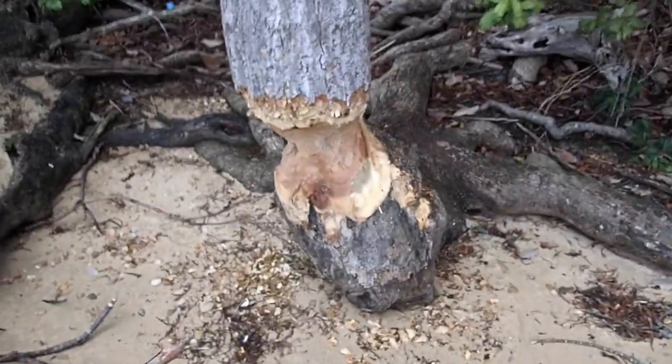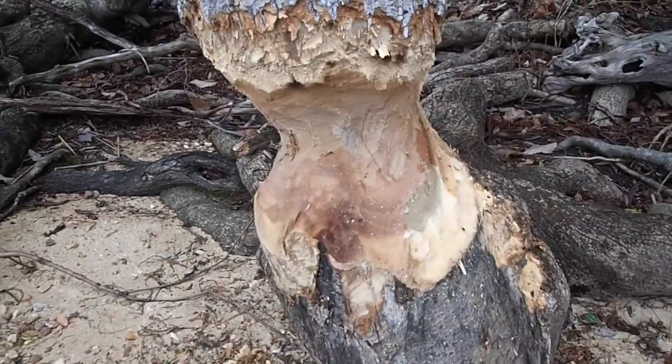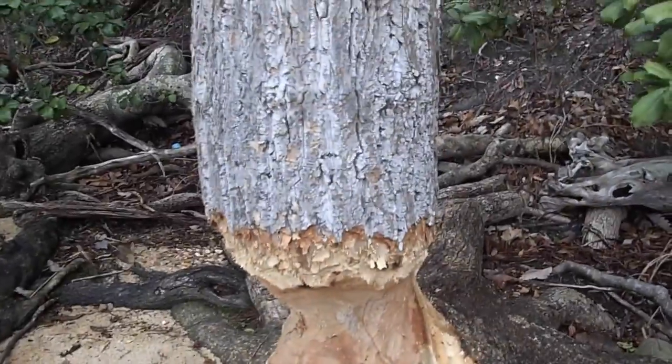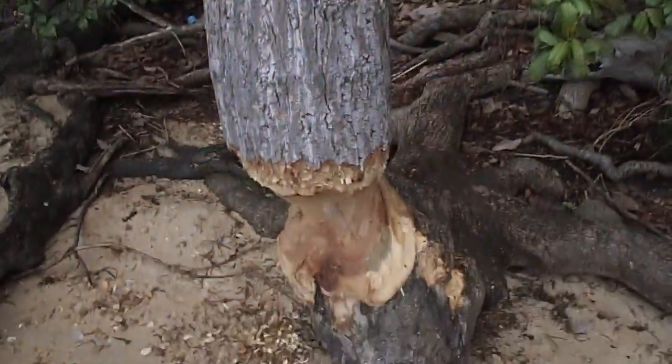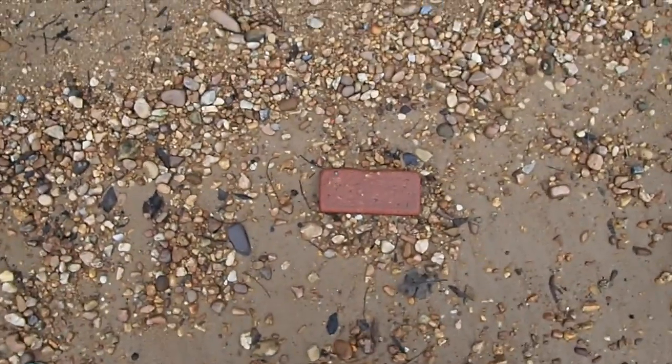We ran across this one on the shore bank here. Look at this - anybody know what caused that? That's a beaver. Look how thick that tree is - that's a big tree. He's getting there. Maybe we interrupted him. You can see all the chips on the ground where he's been chipping at it. He's gonna drop that tree next time we come out.